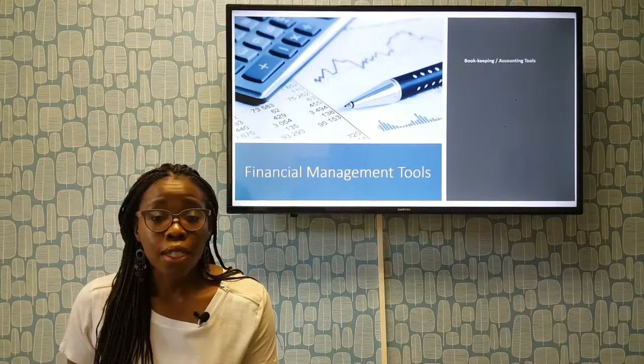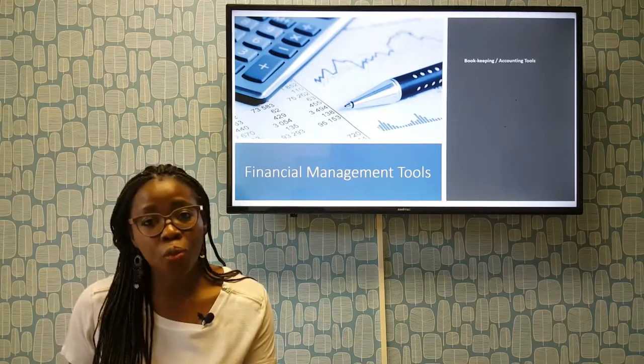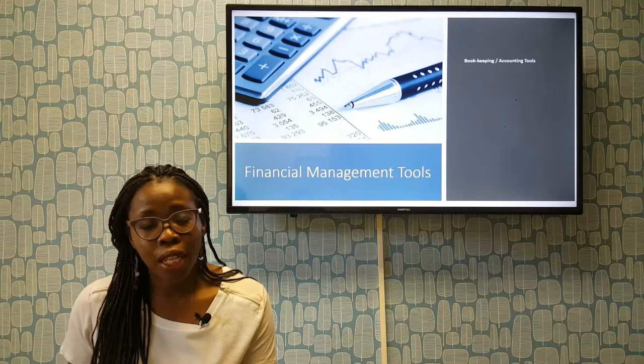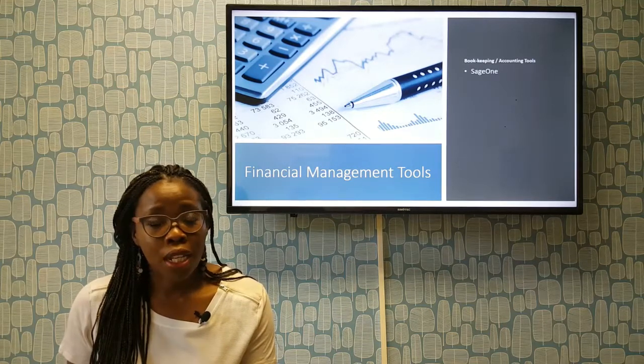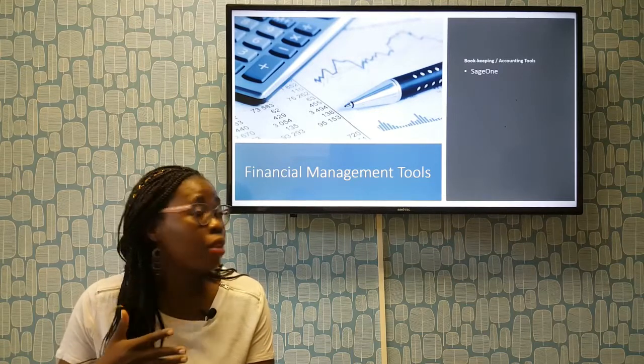So, some bookkeeping and accounting tools. They're inexpensive, so you don't have to be spending a whole lot of money. The first one is Sage One. I use this and I am pretty happy with it.